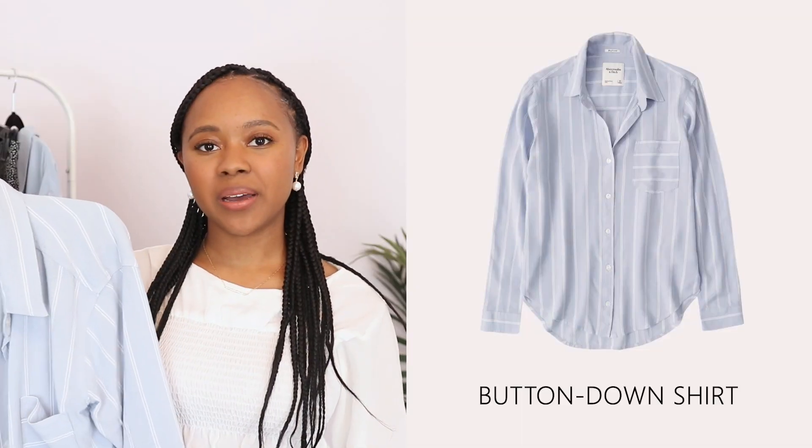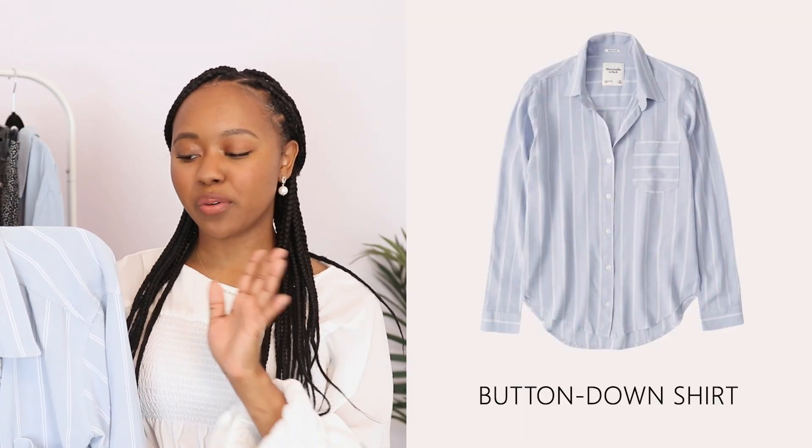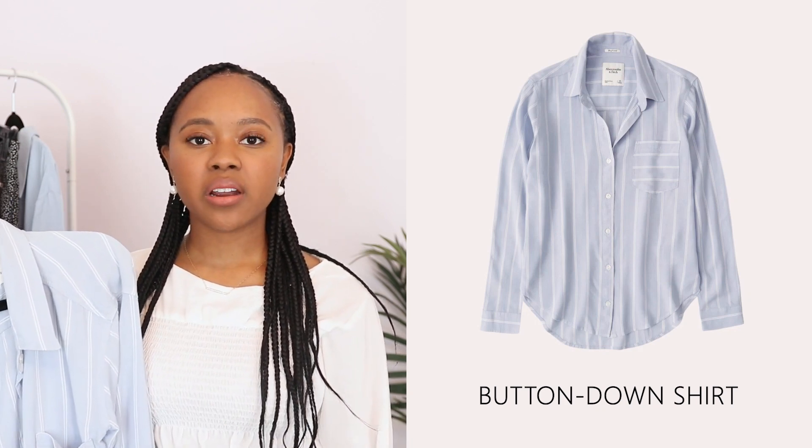The next item was inspired by the shirt dress and it's just a basic button-down shirt. I love the fact that it complements the color palette with the light blue and white stripes. I love to wear these button-down shirts tied at the waist in a bow — it's a nice feminine touch. Once again, I'm choosing all really lightweight fabric pieces for this capsule, and even though this is long sleeve it's very comfortable and lightweight.